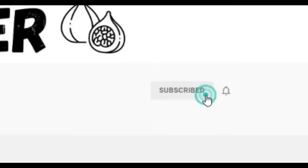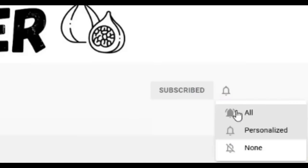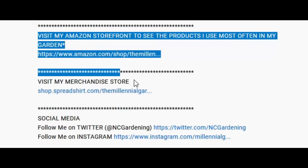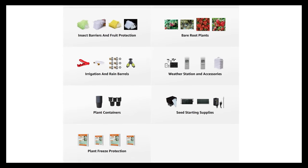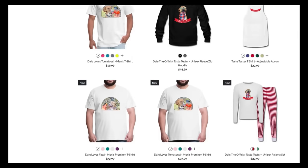If you're new to the channel please consider subscribing and hitting the bell to receive new video notifications, and check out our Amazon storefront and Spread Shop in the video description for a list of the gardening products I use and awesome custom designed apparel and other gear. Your support is greatly appreciated.